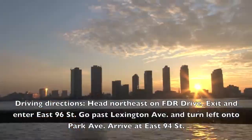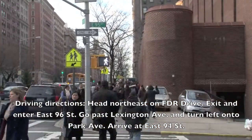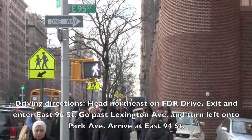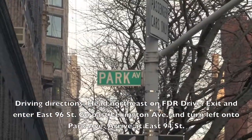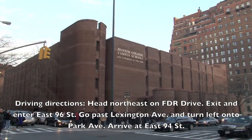Driving directions: Head northeast on FDR Drive. Exit and enter East 96th Street. Go past Lexington Avenue and turn left onto Park Avenue. Arrive at East 94th Street where you'll see Hunter High School.